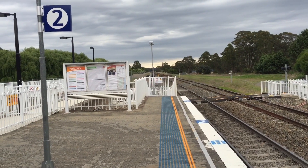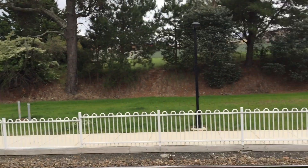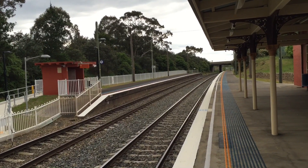I'm currently standing on platform 2, which is for trains towards Goulburn, Canberra, and the line through to Melbourne. The shorter platform just over there is clearly platform number one, which is for trains to Mossvale, Campbelltown and Sydney.